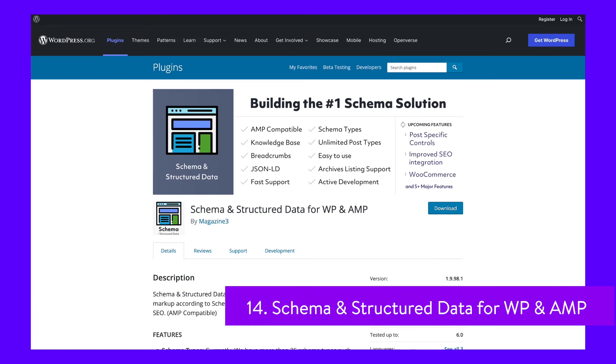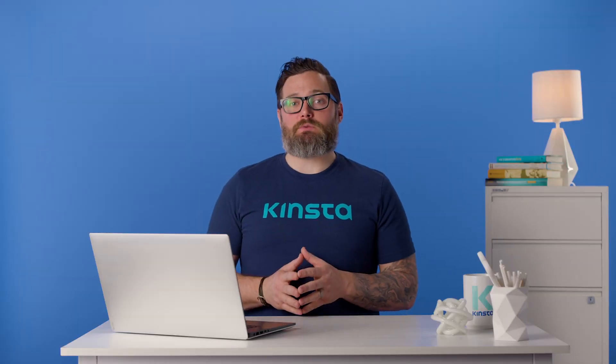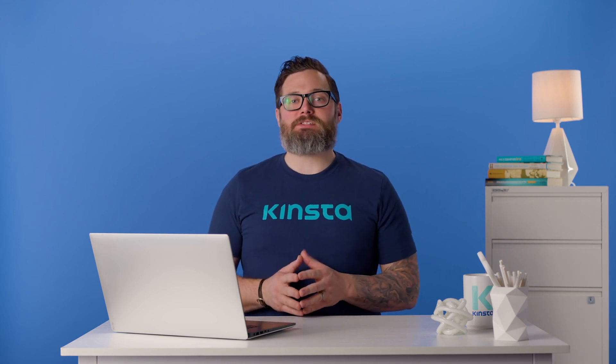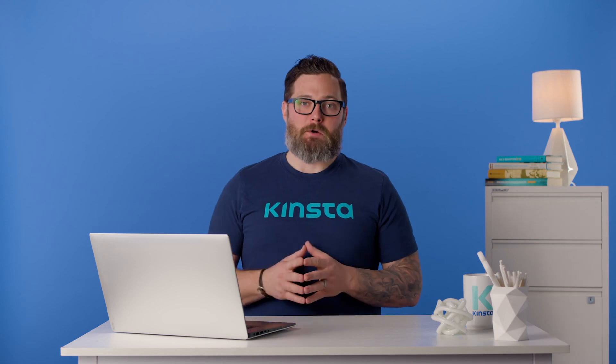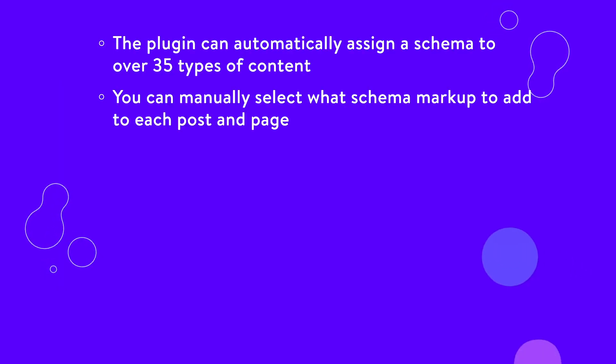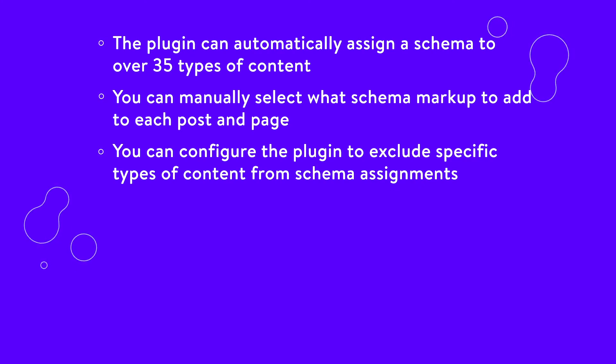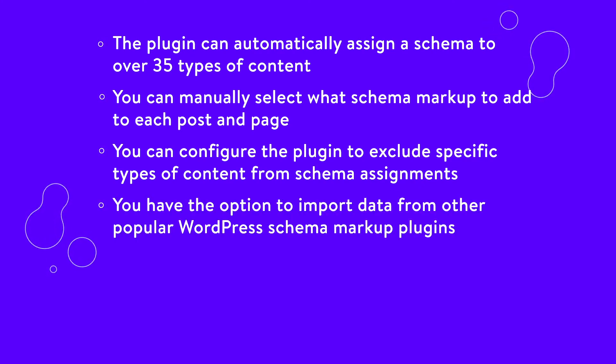For rich snippets to appear, you'll need to add schema markup to your content. There are dozens of schema types, each with a unique purpose. Schema and Structured Data for WP and AMP helps you select and add the right schema for every type of content. The plugin can automatically detect what type of content it's dealing with and assign the proper schema, or you can choose manually from over 35 schema types including blog posts, news articles, recipes, product pages, and more. You can also configure it to exclude specific content from schema assignments, and import data from other popular WordPress schema markup plugins.